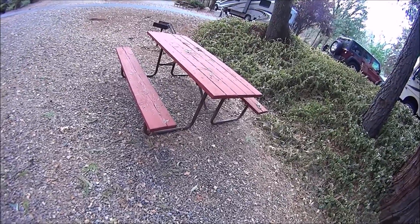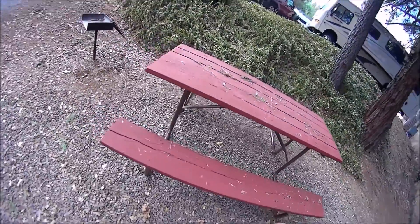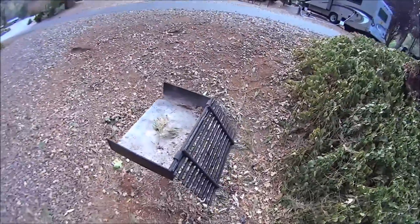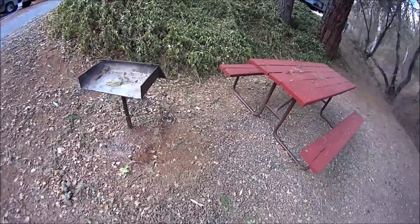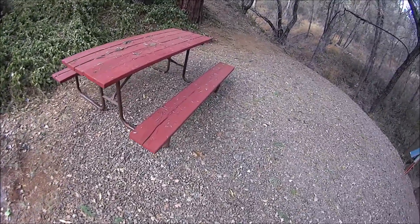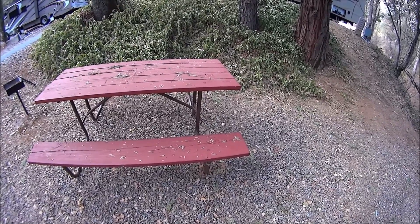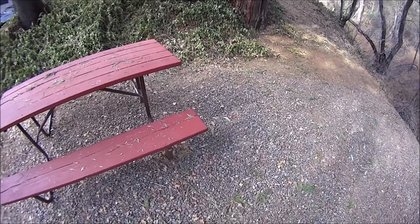I wanted to show you the picnic tables they offer. Every site seemed to have the same one — metal frame and wood, and no graffiti. This little barbecue here has a nice rack for barbecuing. But this park does not allow any wood fires. We were up in Yosemite and noticed that Yosemite does allow campfire pits, so it's not a state or forest thing — it's just this particular KOA. No fires.